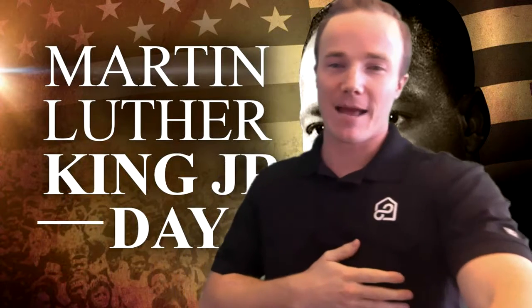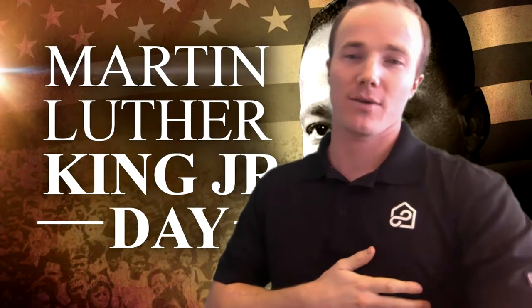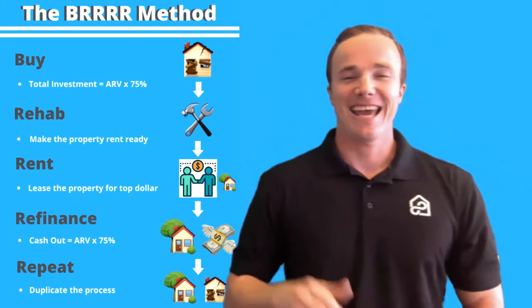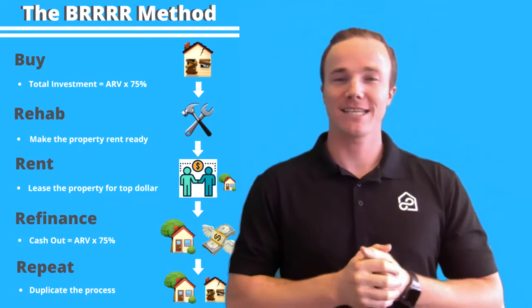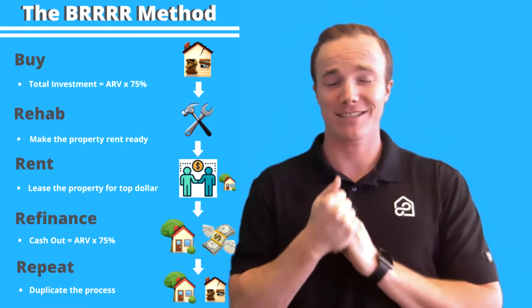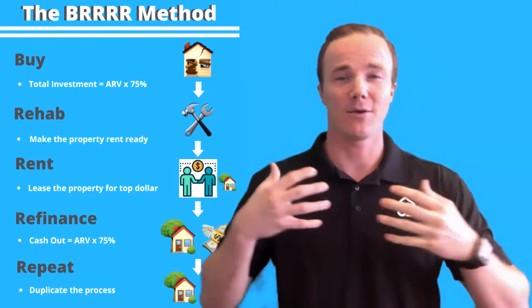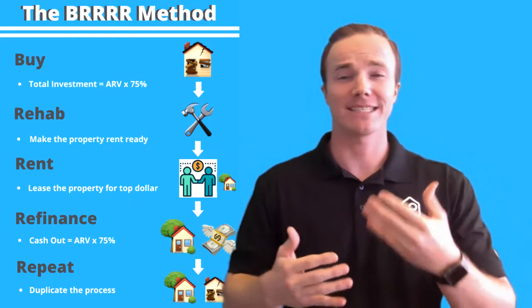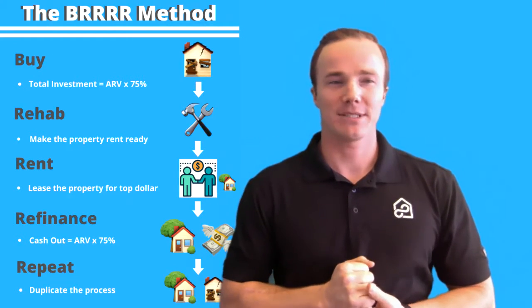So with that, today I'm going to be sharing something really fun with you guys. It's something known as the BRRRR strategy, and it's an acronym of a strategy that investors typically use to pick up rentals. This is also a great strategy, especially for owner-occupants — meaning you are moving into the house and looking to get started in real estate. This is the strategy I would say is for you.